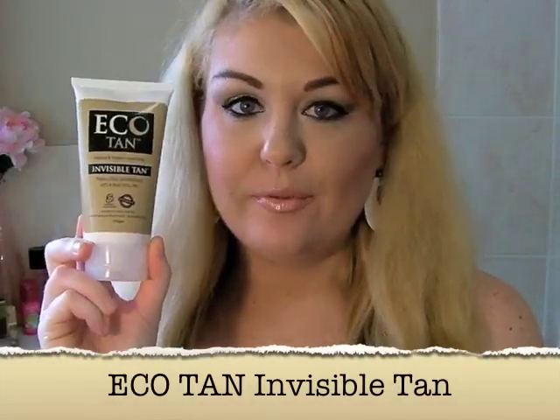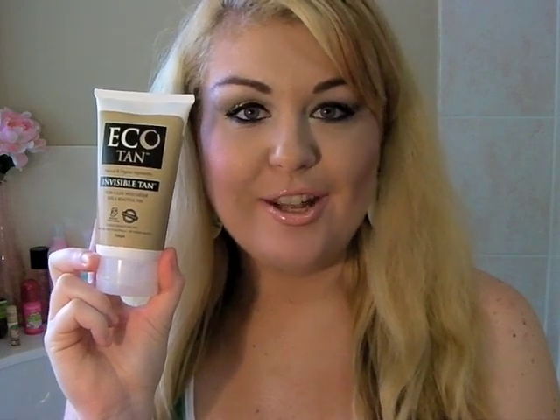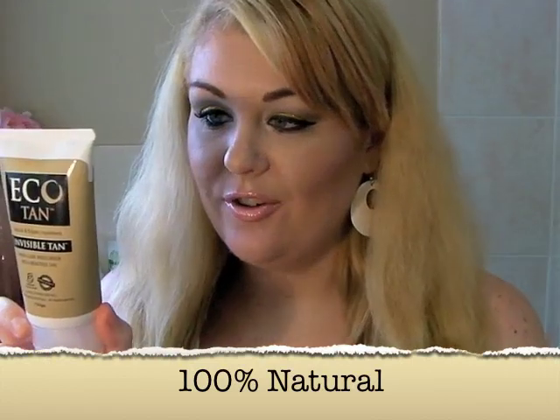It's actually the best natural fake tan that I've ever used, and the product that I'm talking about is Eco Tan. This is an Australian product, specifically the Eco Tan Invisible Tan. It's a really nice deluxe moisturiser that you apply to the skin and it turns into a gorgeous, glowing, beautiful tan. This product does every single thing it promises — it is natural, it's organic, 100% natural with organic ingredients and it's a 100% safe fake tan.